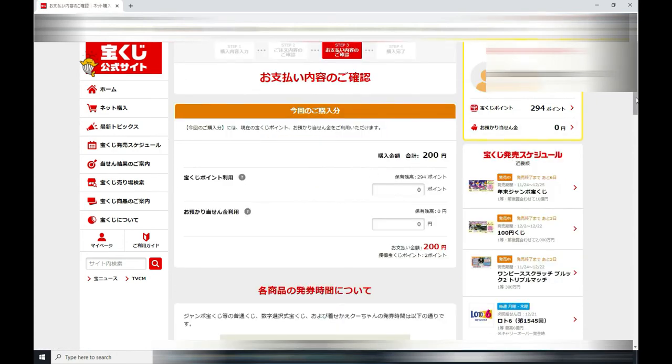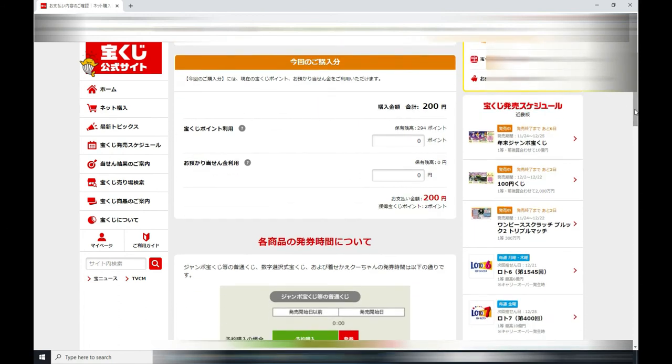Here you have an option of using your points or you can pay by credit card. As soon as you type in 200 points, the amount in red — 200 yen — will turn to zero. Let's say that I don't want to use all my points; I just want to use 100 points. That leaves me 100 yen still in red, so I would use my credit card and type in 100 yen.